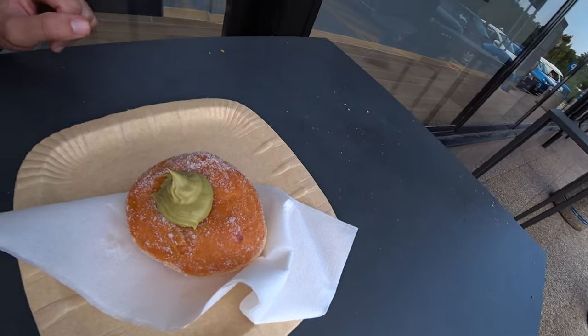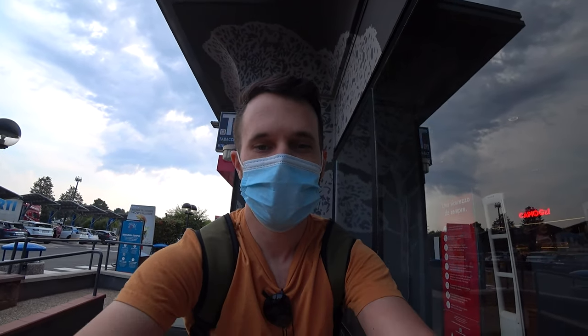I'm here outside the gas station. Let's see how this doughnut is — it's filled with pistachio cream. It's gonna get messy, I can tell you that right now.